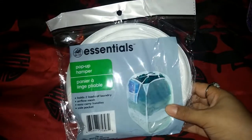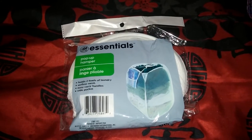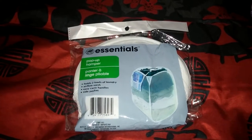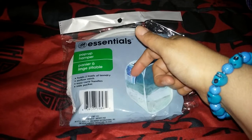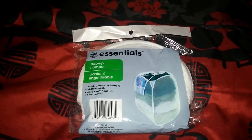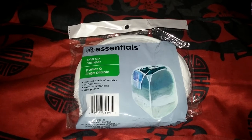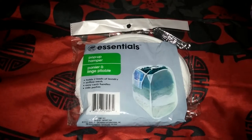Let's get started. The first thing I got was this essential pop-up hamper. I got it because it pops up — I had bought another one before, the mesh kind that just plops on the floor, and I didn't like it. This one pops up and has a cute little side pocket so I can put coins or rolled-up socks in there. I'm also getting it so my kids have a hamper right next to their bed when they come home from school.